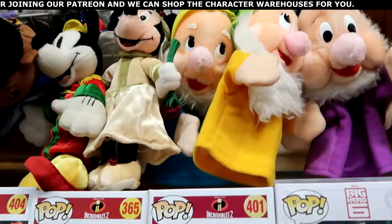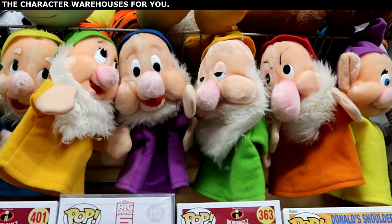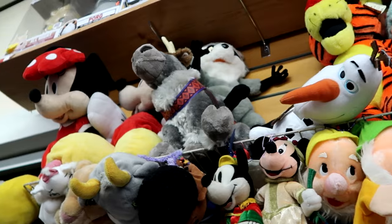Up ahead they have a bunch of assorted puppets and plushies — it looks like they have most of the Seven Dwarfs. Look at Dopey there, and they have Grumpy and more plushies on top. I'm seriously blown away by the amount of Disney merchandise here: the pins, the clothing, vintage toys, Funko Pops, action figures, plushies — they have ears everywhere. And these are just the first booths as soon as you come inside the Visitors Flea Market.